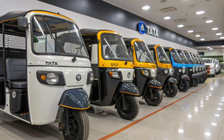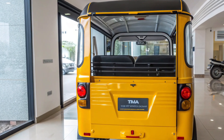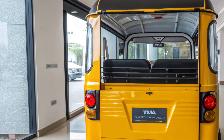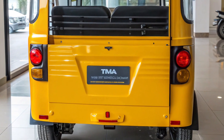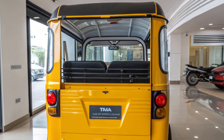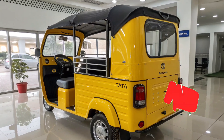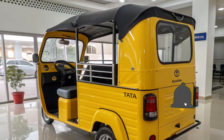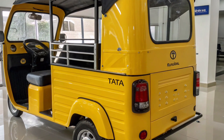The 2026 Tata Electric Rickshaw is engineered to support high-earning drivers who need long hours on the road. Built with Tata's next-generation EV architecture, it offers a robust frame, improved battery efficiency, and a focus on strong durability. It is targeted at urban as well as semi-urban users who want a dependable and cost-effective transport solution for daily operations.